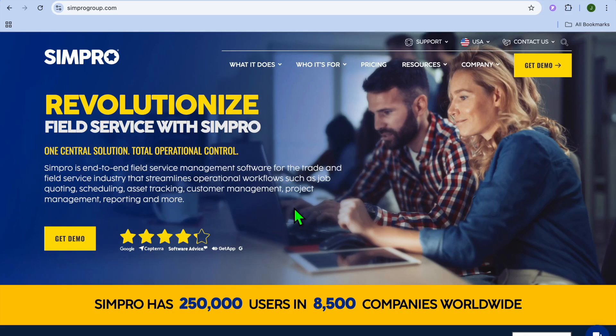Simpro Construction Estimating Software Review. Hello, hope you're doing good. I'm your host Jason. In this tutorial, we'll be looking at a powerful tool designed specifically for construction professionals — Simpro Construction Estimating Software. If you're looking for a way to streamline your project estimating and management, stick around because we're breaking down everything you need to know about Simpro.